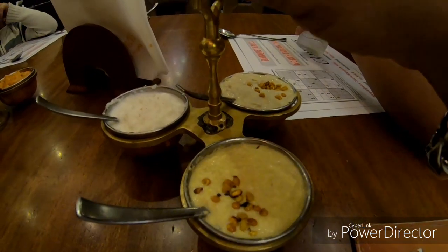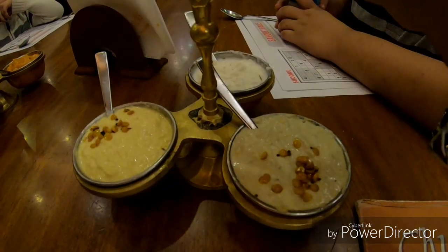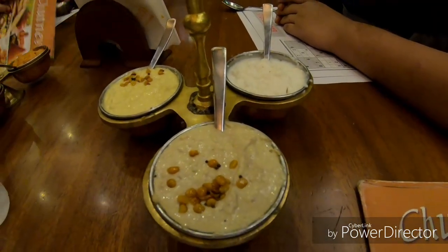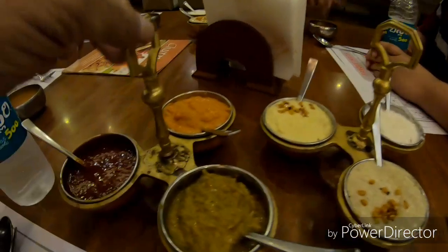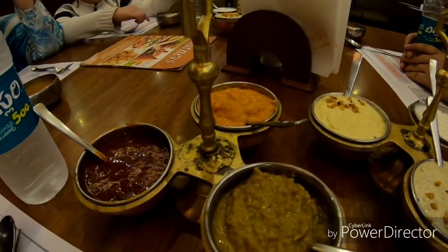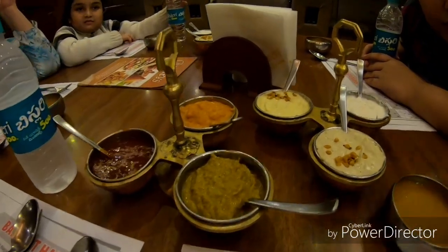Wow, six types of chutneys I am seeing in front of me. The white one is the coconut milk sweet, the second is the peanut, in front the other is the split gram at the back. The greenish is the ginger green chili, the red one is the red chili ginger, and the orangish is the tomato corn.